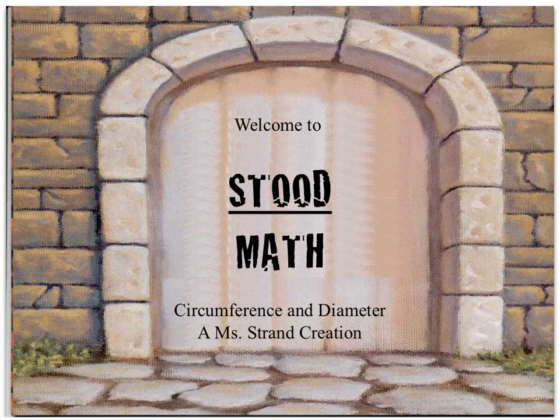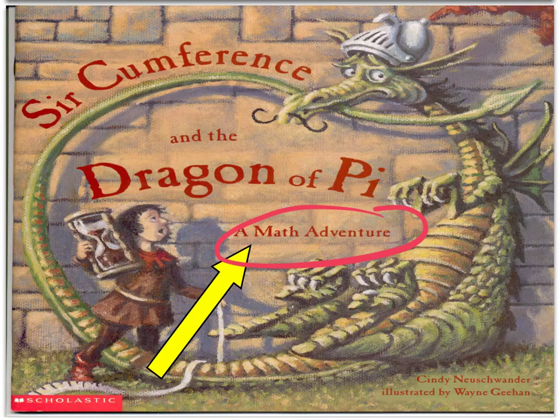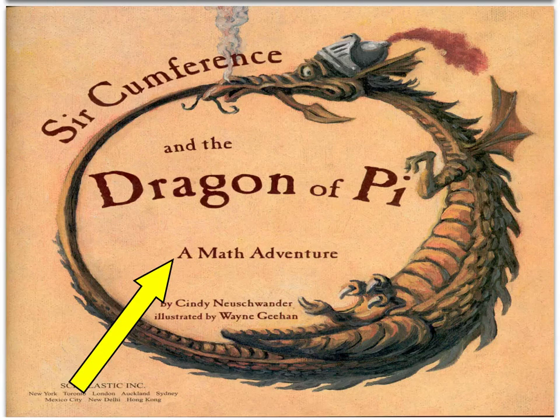Welcome to Math Understood, and today we are going to be exploring circumference and diameter. We are going to be exploring these concepts through the book Circumference and the Dragon of Pi, a math adventure by Cindy Neuschwander, illustrated by Wayne Gihon. Here is the title of the book, and we're going to have an awesome math adventure.